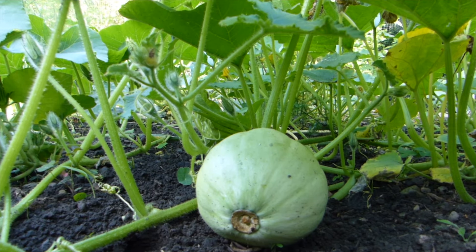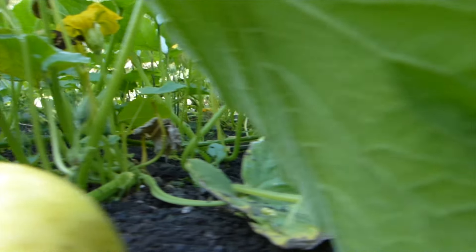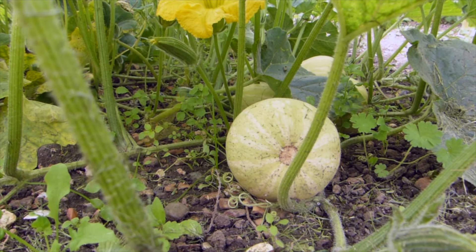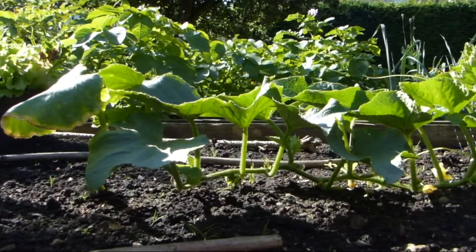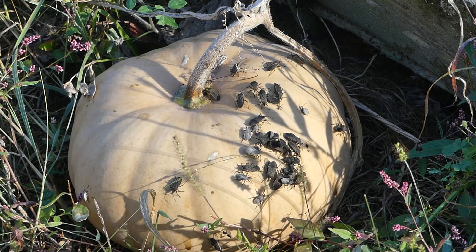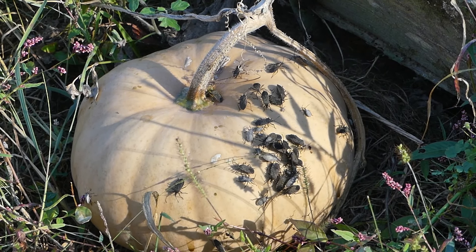If you have the space, let trailing or vining varieties of squash sprawl out along the ground so they have the opportunity to sprout more roots along their length. They will do this whenever a node, from where the leaves emerge, touches the soil. More roots mean the plants can suck up more moisture and more nutrients, making them more resilient in the face of both challenging weather and pest attacks.